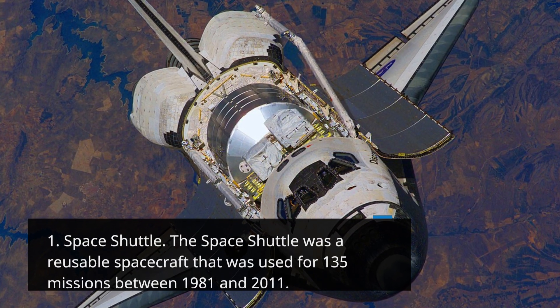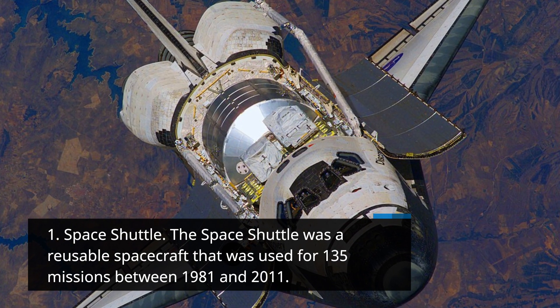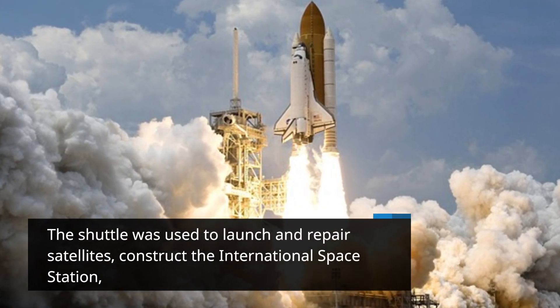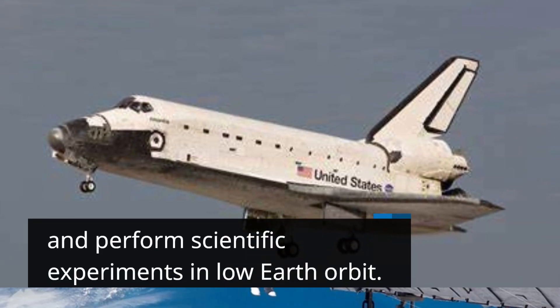Space Shuttle: The Space Shuttle was a reusable spacecraft that was used for 135 missions between 1981 and 2011. The shuttle was used to launch and repair satellites, construct the International Space Station, and perform scientific experiments in low-Earth orbit.